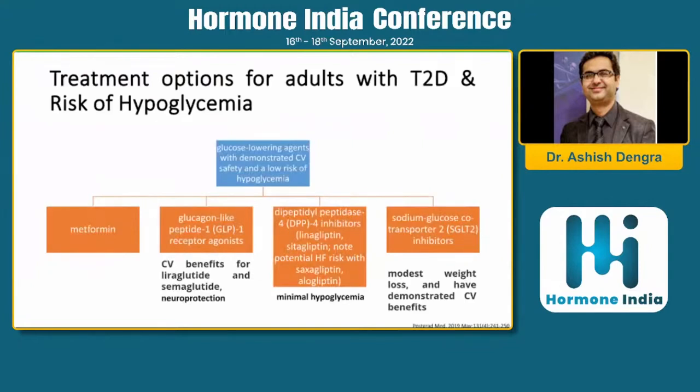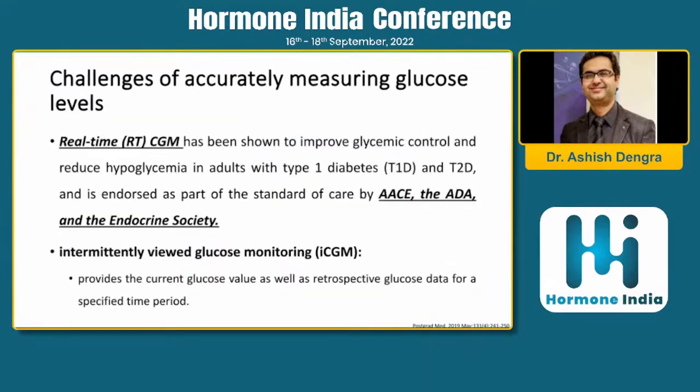A better approach is to use medications in the adult population that carry a low risk of hypoglycemia, such as metformin, GLP-1 receptor agonists, DPP-4 inhibitors, or SGLT-2 inhibitors, which have much lower chances of causing hypoglycemia compared to insulin or sulfonylureas.